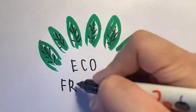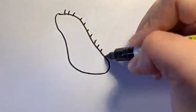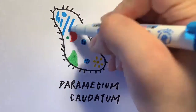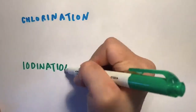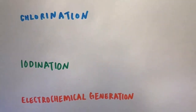In my investigation into waterborne diseases, I targeted a non-pathogenic, free-living, freshwater protozoan species called Paramecium cordatum. I chose to test the efficacy of three commonly used water treatment techniques: chlorination, iodination, and electrochemical generation-based treatment.